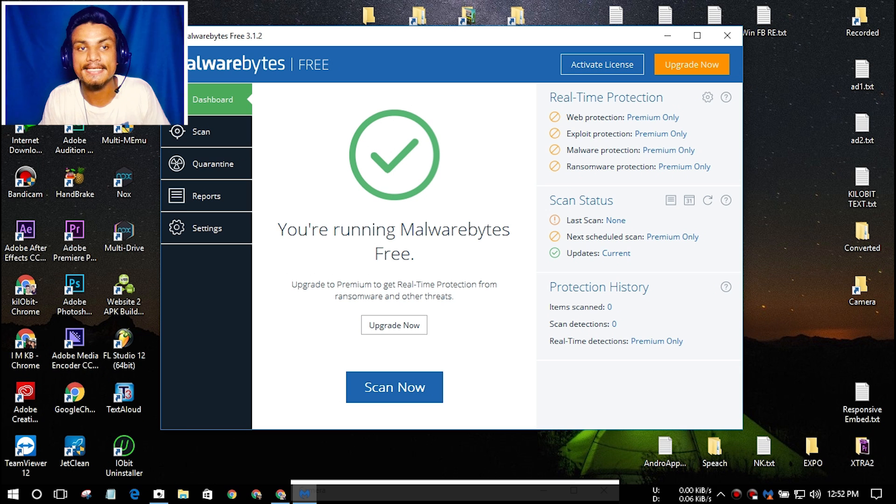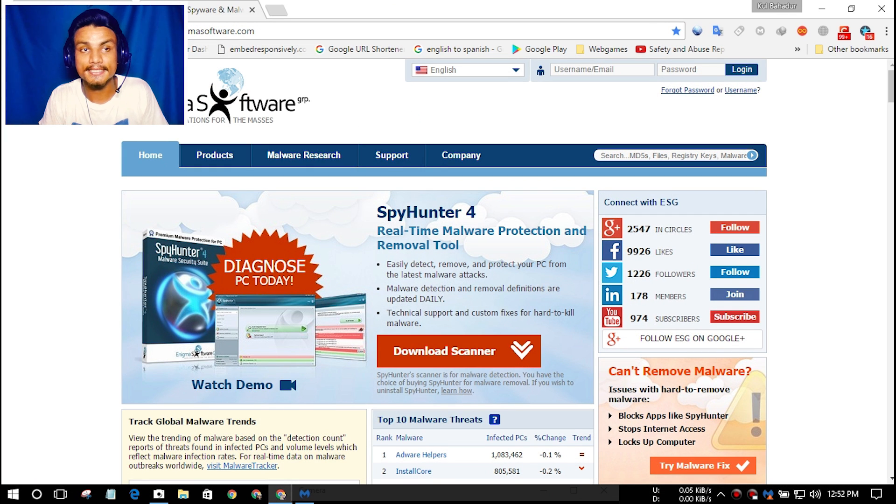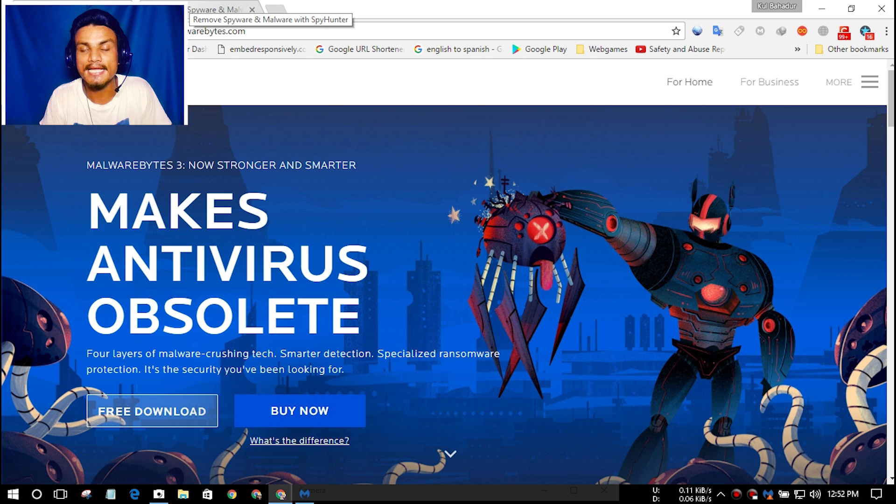If you are looking for an alternative, the second one I will suggest is SpyHunter 4 by Enigma Software. These two antivirus programs are just amazing and I have been using them for a long time.